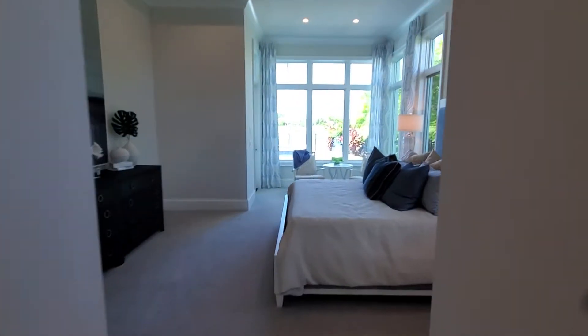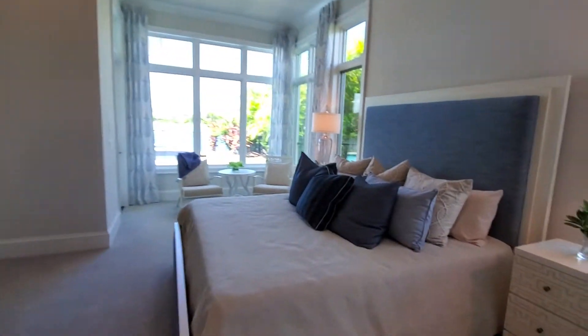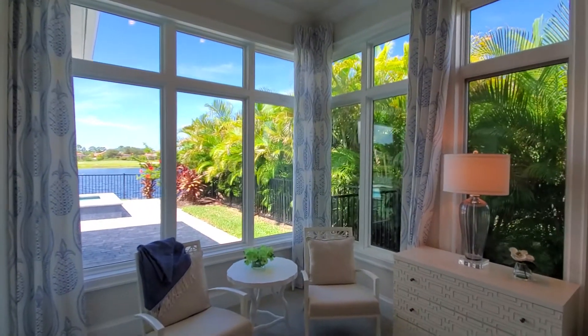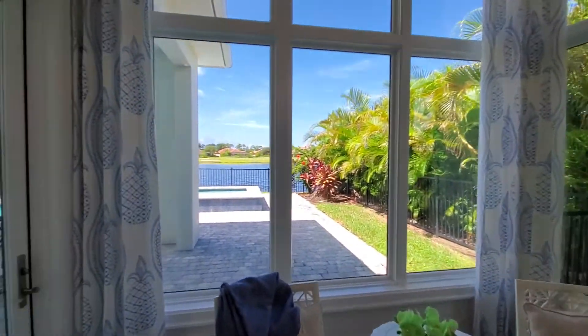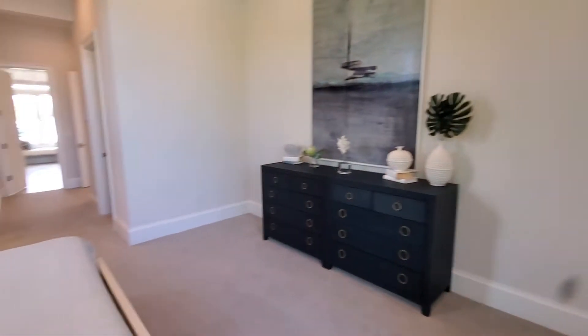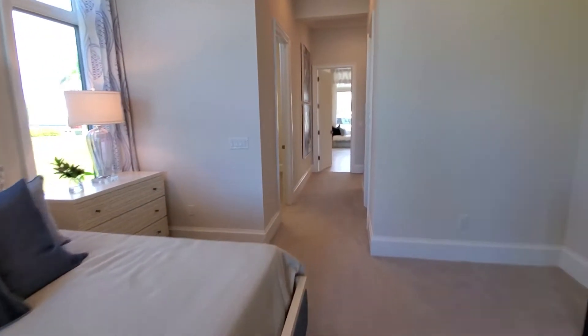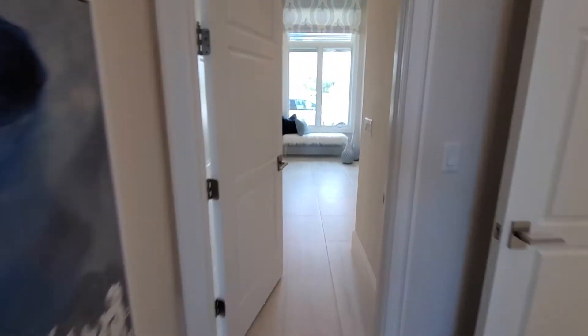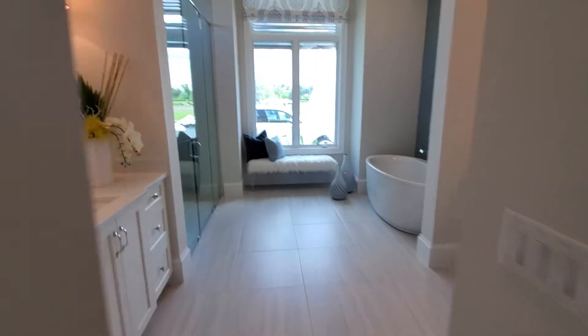Huge master suite — king size bed here, plenty of room for seating, lots of light with the tall windows, and you also have a door leading out to your pool area here. Huge closets in the Abaco here — you can see how deep these go, and you've got another nice size one directly across.